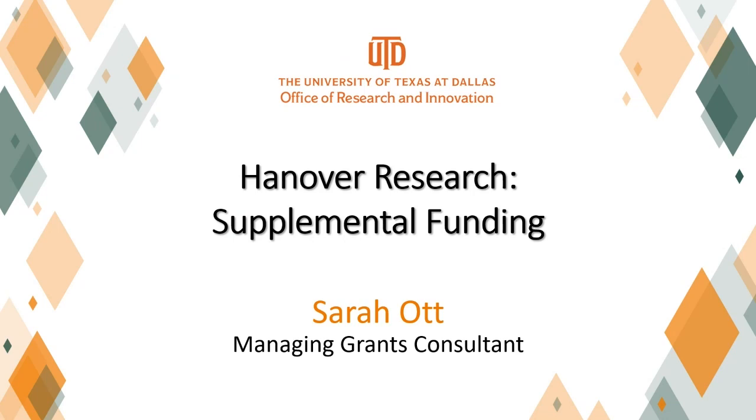Sarah Ott is a managing grants consultant for Hanover Research. She provides grant review, writing, and project design services for clients around the country, including major post-secondary institutions and academic research institutions. She predominantly works on health-related proposals, supporting a variety of investigators including physicians, nurse researchers, pharmacists, medical faculty, and basic scientists. Her areas of expertise include clinical and translational science, patient-centered outcomes research, and program development and evaluation.